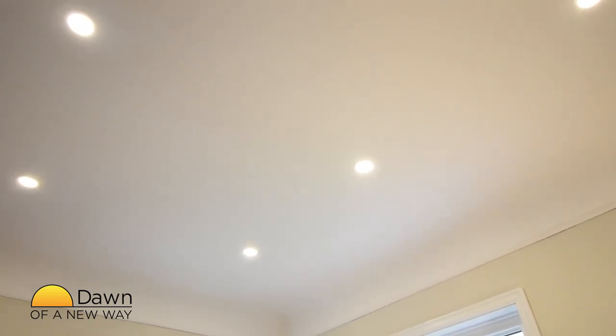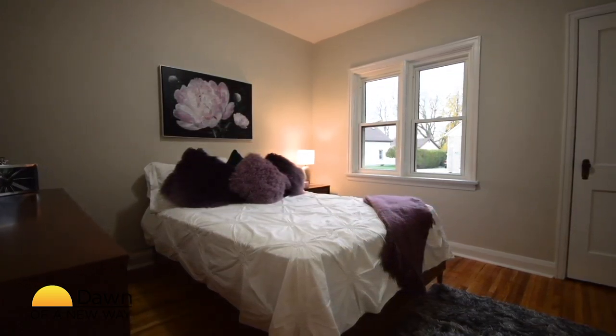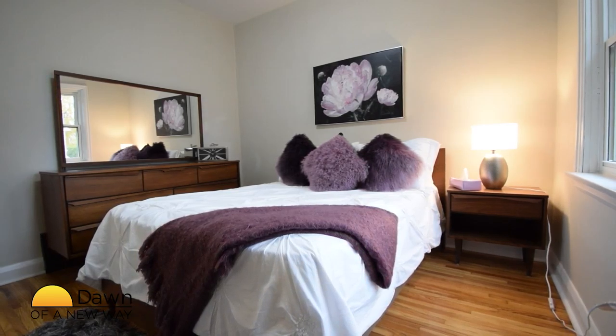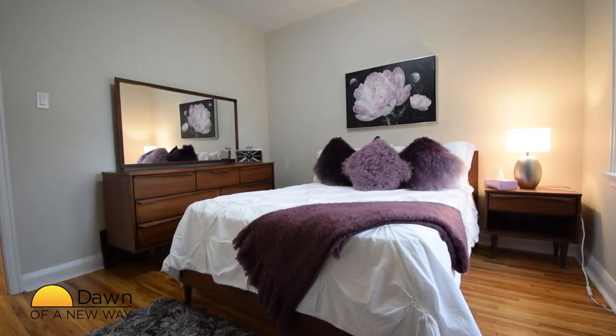Retro meets modern in the ceiling with updated pot lights. The hallway off the living room brings you to your bedrooms and bathroom. The hardwood extends down the hallway through both bedrooms. The master is located at the front of the home and is large enough to comfortably fit a queen size bed.